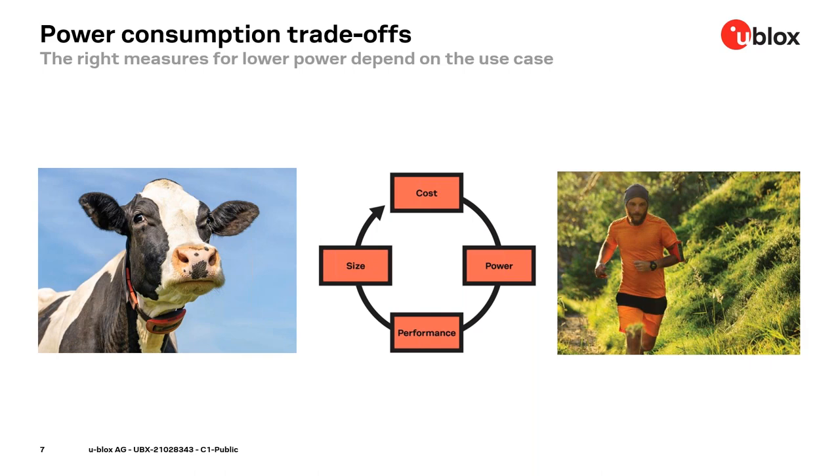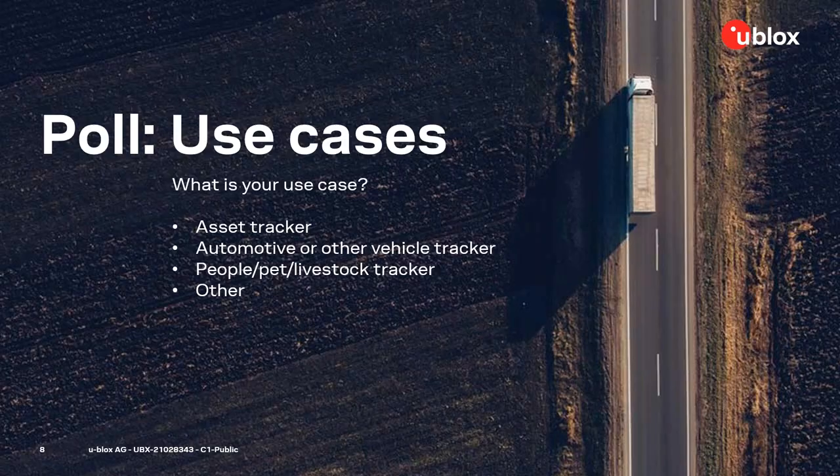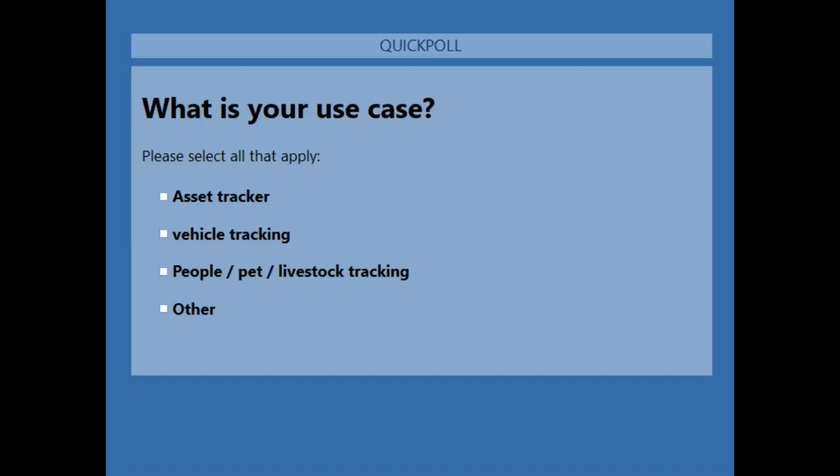So what about your use case? Here we want to ask you for your opinion. I hand over to Karin for the first poll. So we have a poll coming up — what is your use case? Is it asset tracking, automotive or other vehicle tracker, people, pets or livestock tracker, or other? Please go ahead and click on the screen to cast your vote.